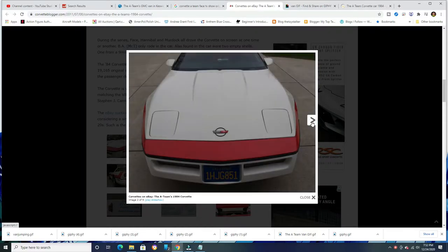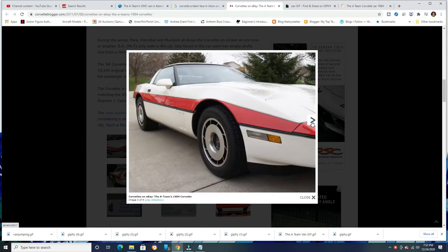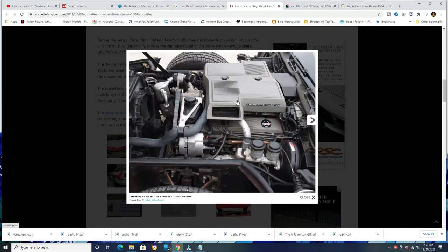Back in 2011, that was as far as I could dig on the car. It had an auction on eBay and the starting auction was like $40,000, as you saw on the screen here. And it is indeed the original car.